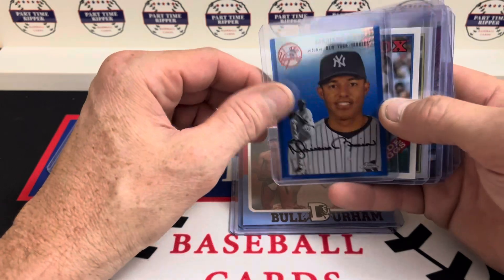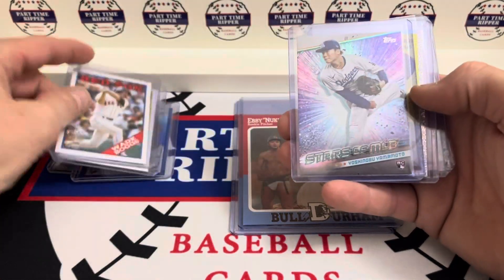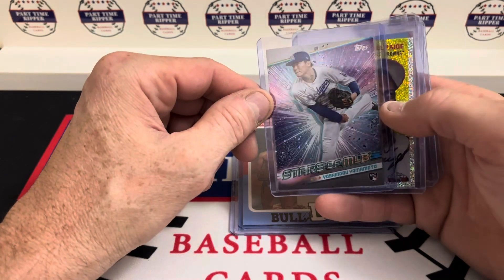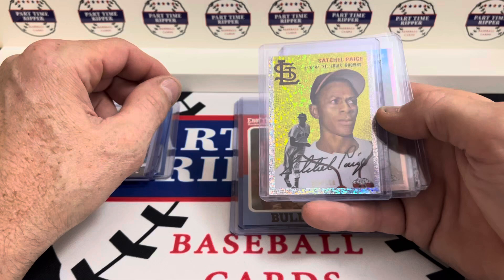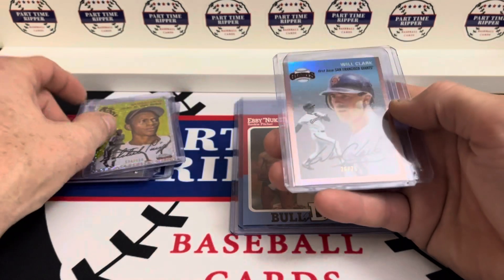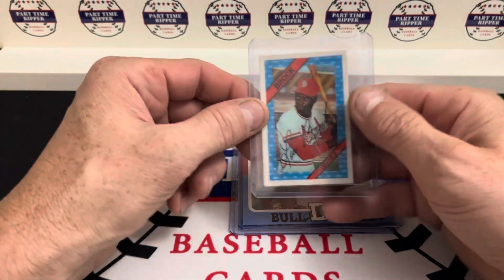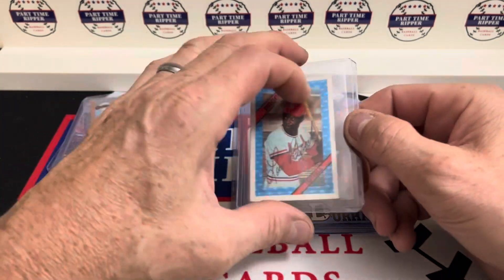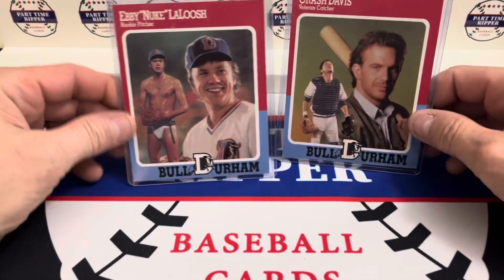We've got a Wade Boggs and Robin Yount, a Yamamuto rookie Stars of the MLB, and we got a Satchel Paige numbered out of 150, a Will Clark numbered out of 75.